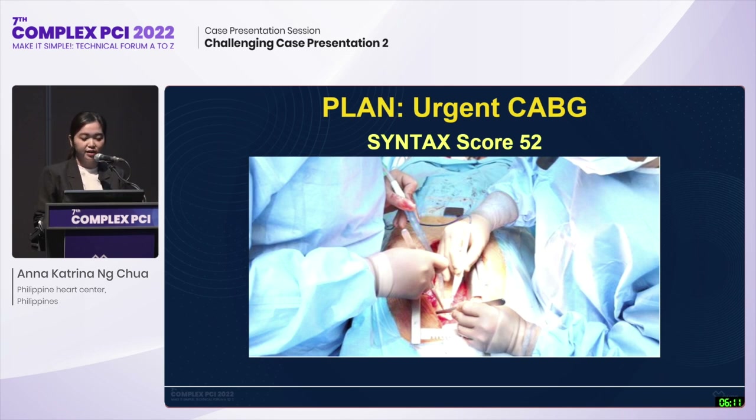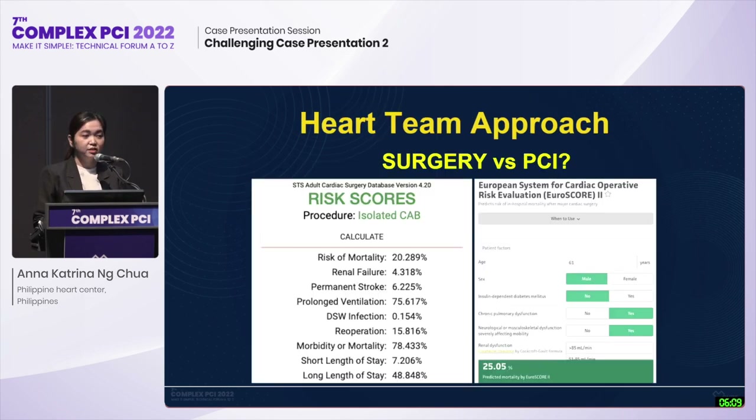The plan for the patient initially was for urgent CABG due to high Syntax score, and he was transferred to the coronary care unit. Upon discussion by the heart team, they calculated a high surgical mortality, and also the patient did not consent to CABG. Hence, he was brought back to the CV lab for multivessel complex CTO-PCI.